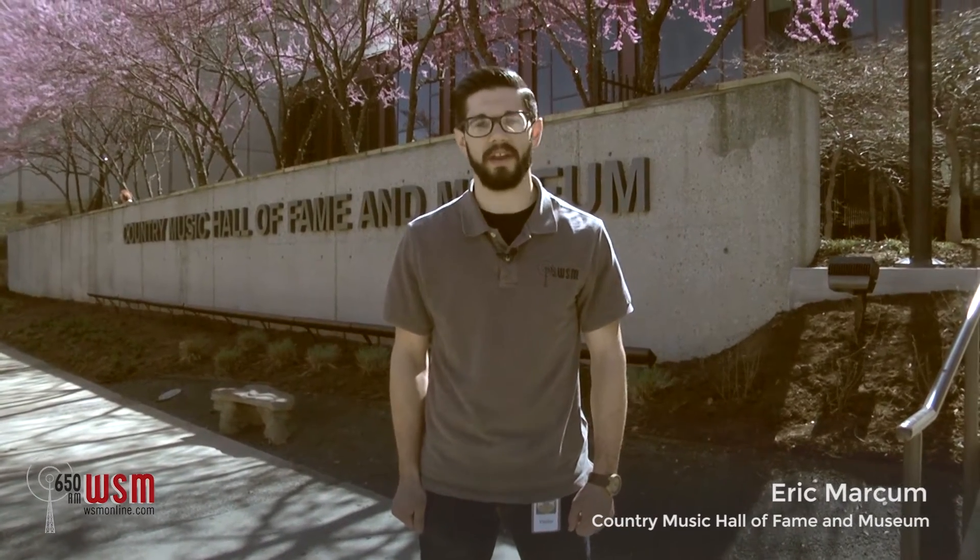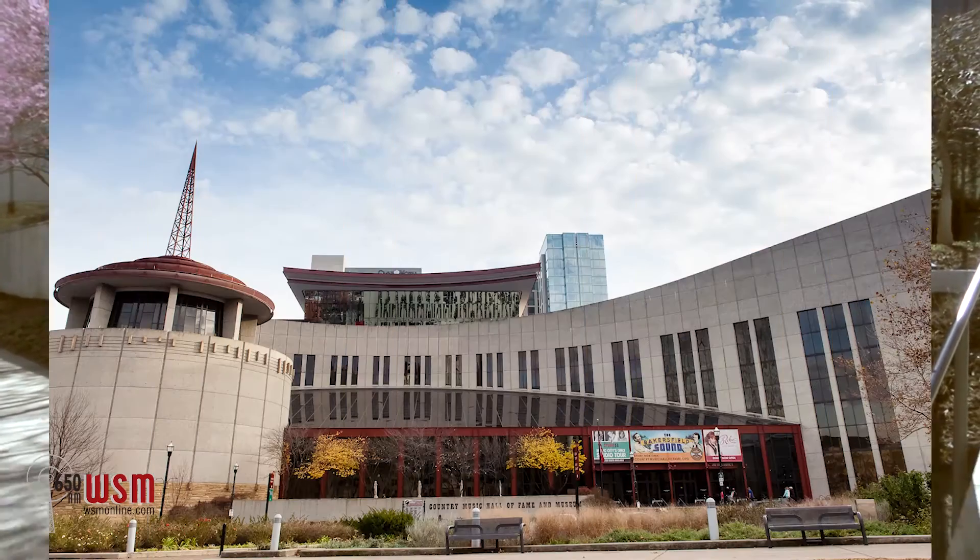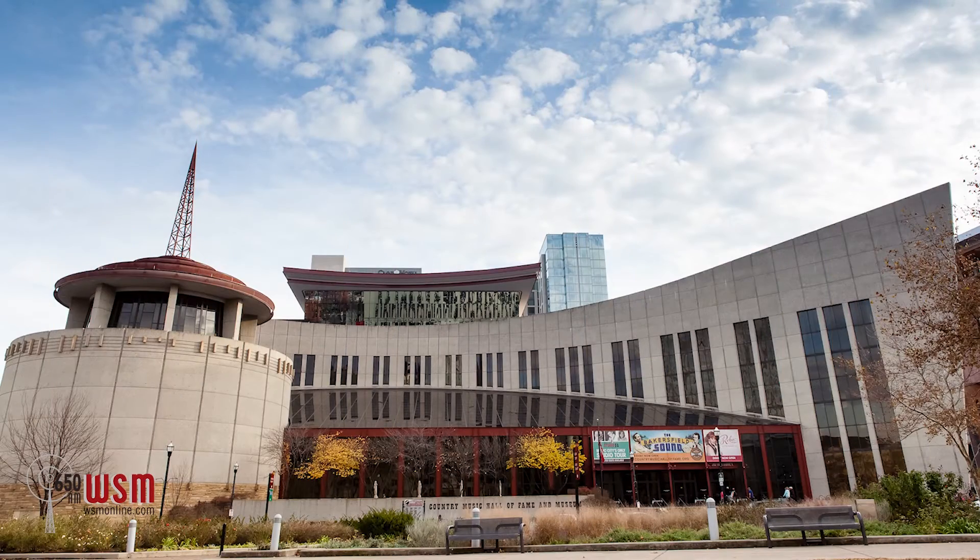6:50 AM WSM and WSMOnline.com. I'm Eric Markham. Welcome to downtown Nashville, just one block away from the world-famous honky-tonks of Lower Broadway and right across the street from Bridgestone Arena and the Music City Center. I find myself at the Country Music Hall of Fame and Museum.